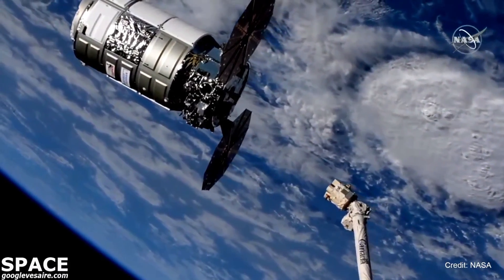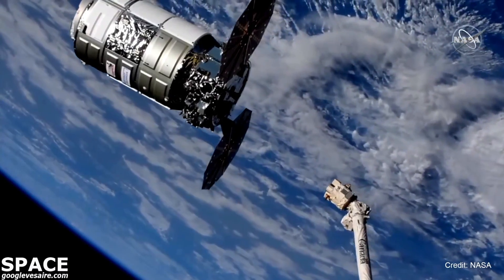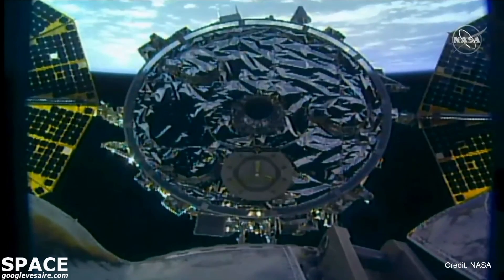Once Cygnus is captured this morning, controls of the robotic arm will be handed over to the robotics controllers on the ground to install Cygnus to the station for birthing later this morning.